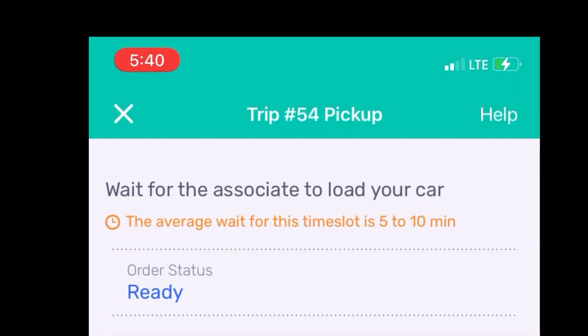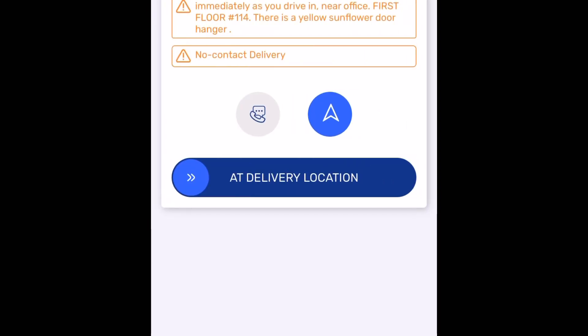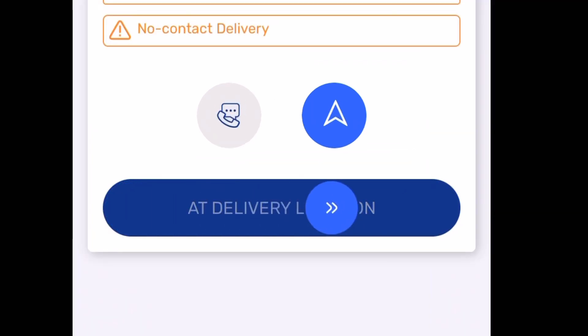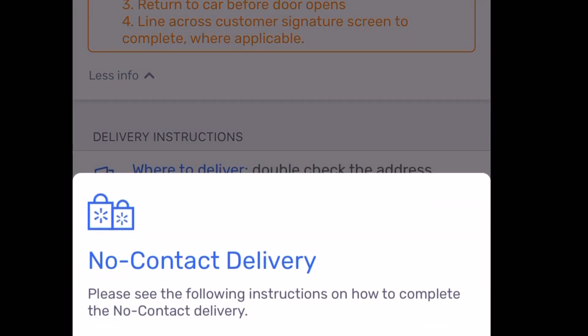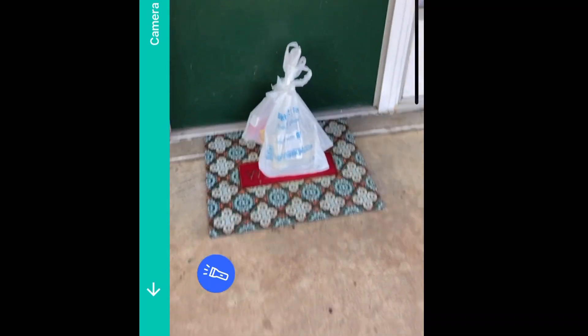Now I'm waiting on the associates to bring out the groceries. Once they do, I'll slide the button to say 'Start Delivery.' I have it zoomed in so you won't see the customer's address. Then it takes me to the screen with the drop-off directions for that particular customer. I click the little blue navigation bar and it takes me to Maps to get to their location. I've arrived, so I slide over the button for 'At Delivery Location.' It shows me all delivery instructions and reminders for no-contact delivery, and then I place her belongings on her porch.